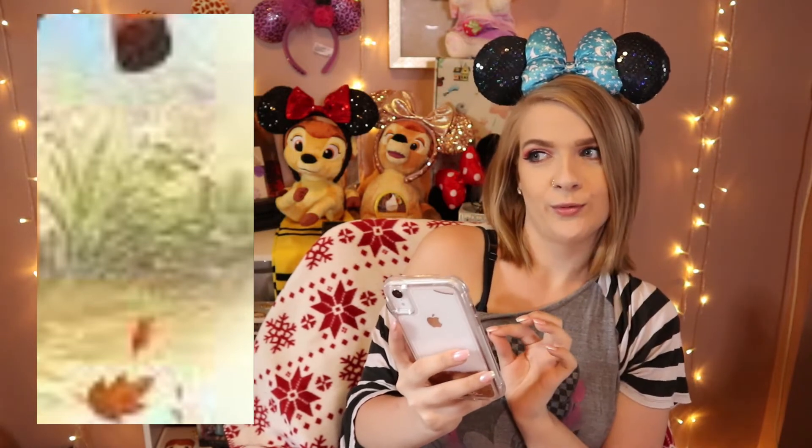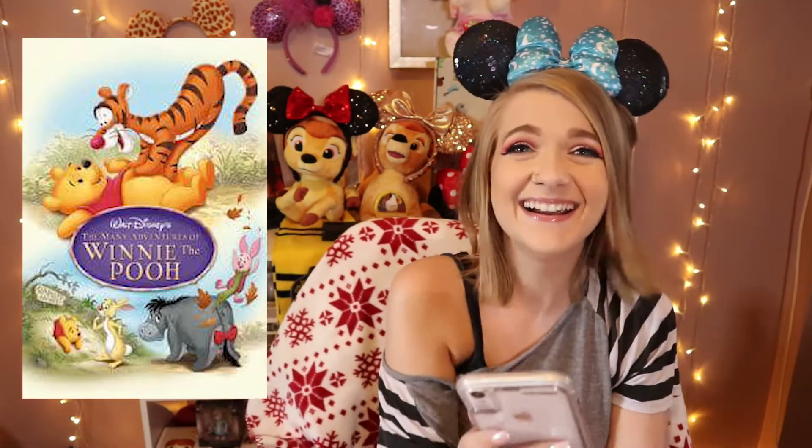Leaf on the ground — Winnie the Pooh! Winnie the Pooh! Oh my god, you're on a roll. Next one.